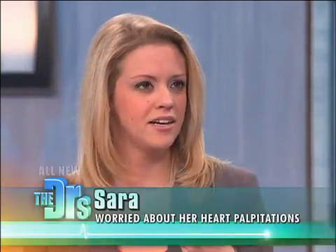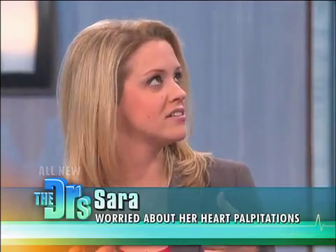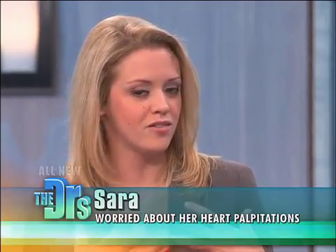So Sarah, describe to everyone these palpitations sensations. My heart's racing and I feel like I can't breathe fast enough to catch up with the heart rate, and I feel a little faint, but I don't actually faint, just kind of lightheaded. And it's scary.